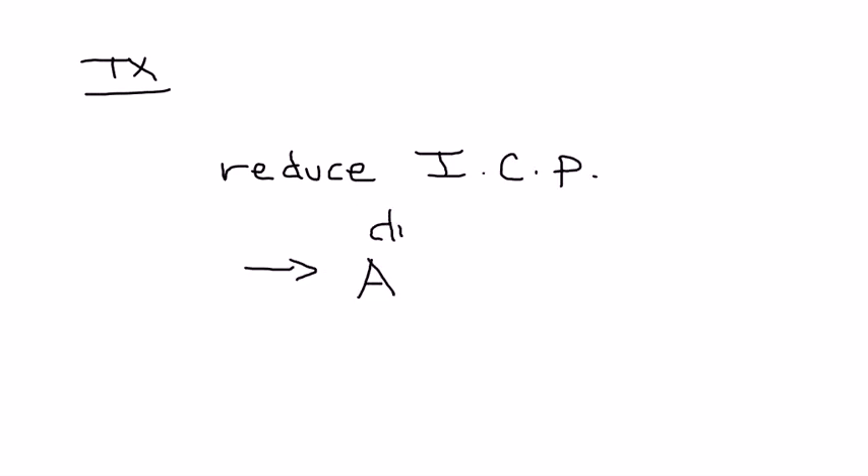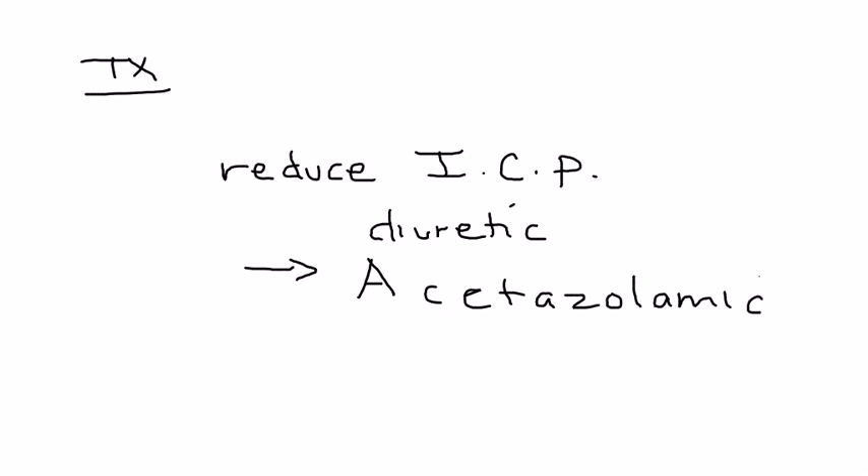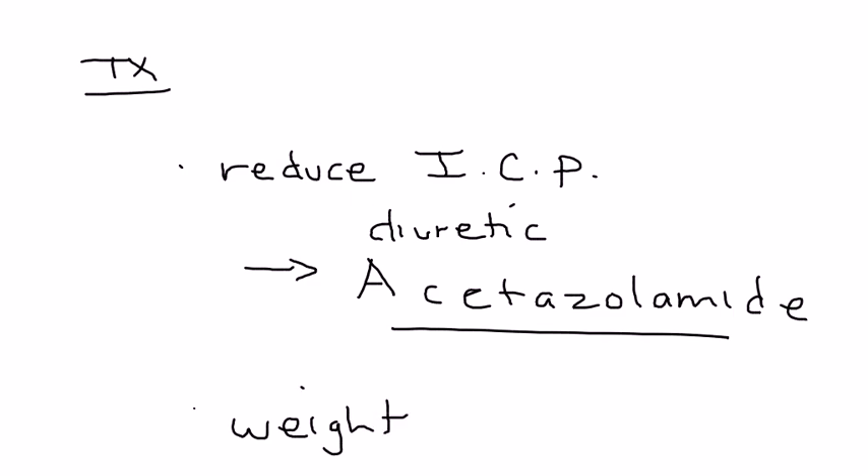How do you treat this? The aim is to reduce that intracranial pressure, and that is done with a diuretic — acetazolamide. Studies have also shown that weight loss can help reduce intracranial pressure.